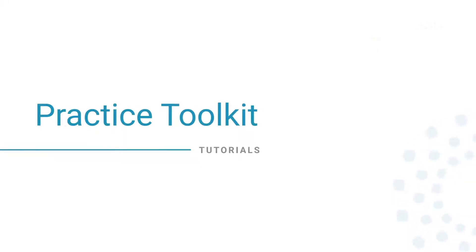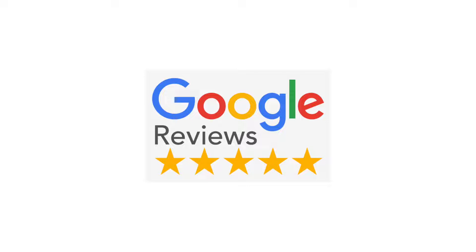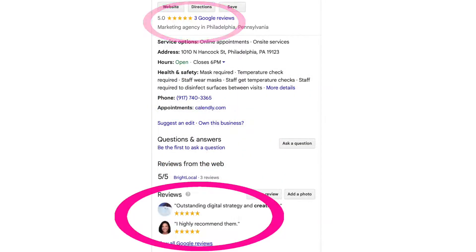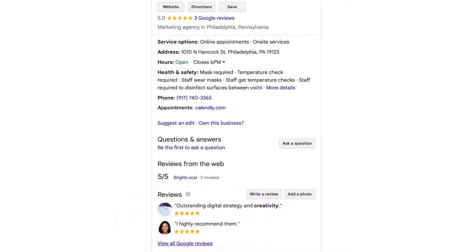Replying to your Google Reviews demonstrates you are attentive to your customer feedback and helps build trust. Remember, these are not private messages, but public responses that appear on your Google Business page.